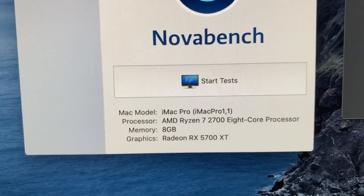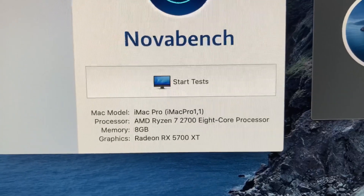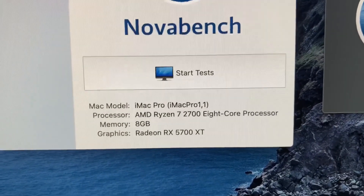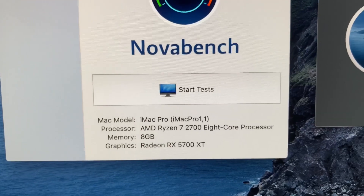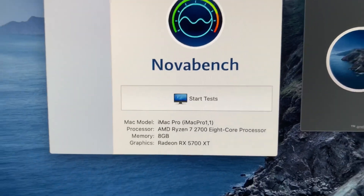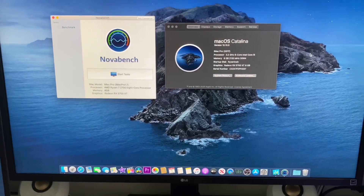Now you can see here I have Nova Bench open. The Mac model shows iMac Pro 1,1, the processor is AMD Ryzen 7 2700 8-core, 8GB of memory, and the graphics card shows as Radeon RX 5700 XT — that's the RX 5700 with the XT BIOS.